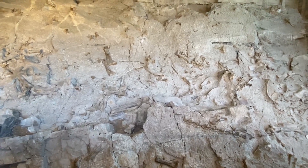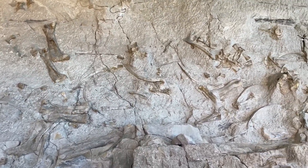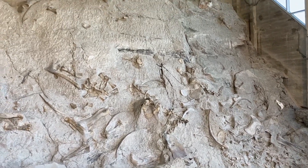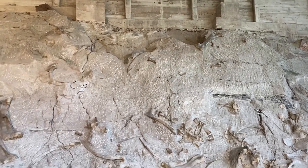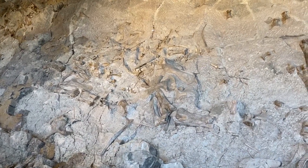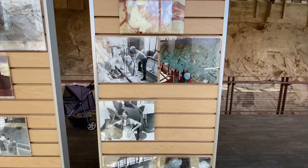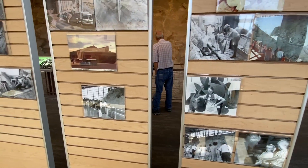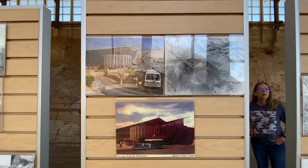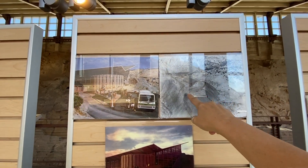Look at all those bones — even as high up as up there! I guess we can go down to ground level. They're showing them in the excavation process. To get to this building, you can take a shuttle up here — they recommend that because there are only limited parking spaces. That's the parking area right there.